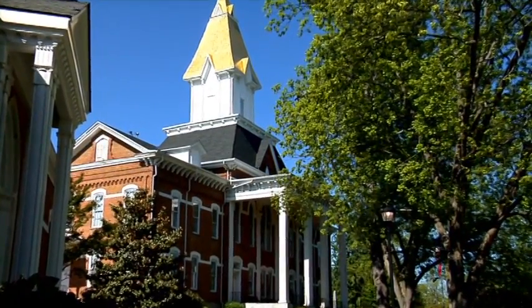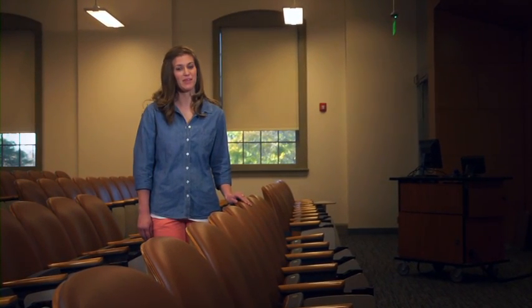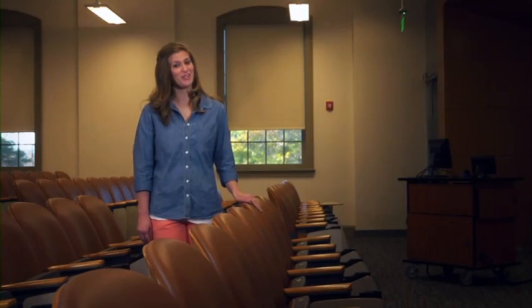At UNG, class sizes are generally smaller than other universities. We are here at Yonge Hall, which is one of the oldest buildings on campus, but you wouldn't know it by looking at the classrooms inside.